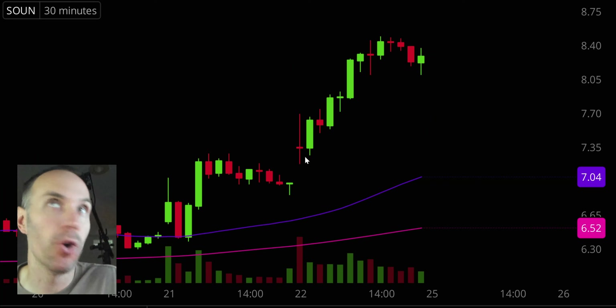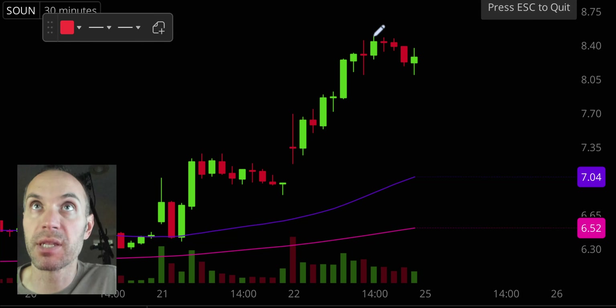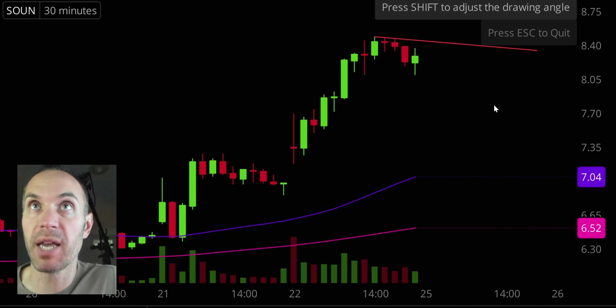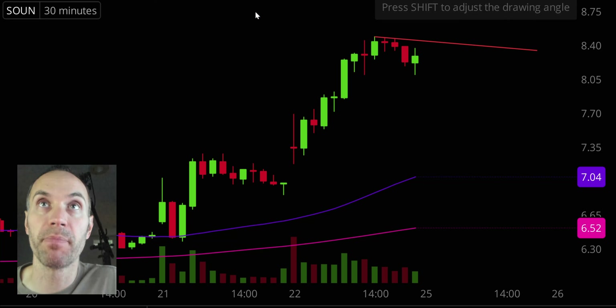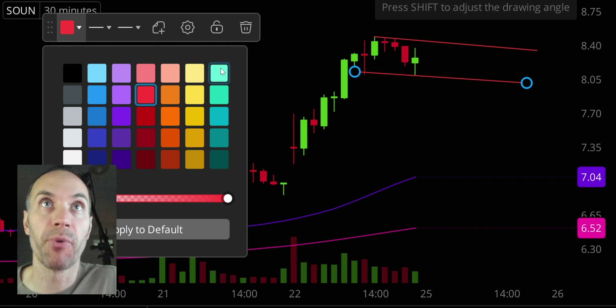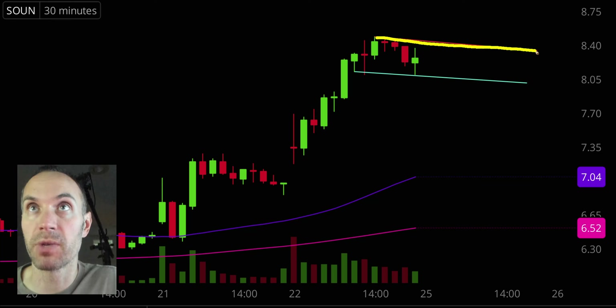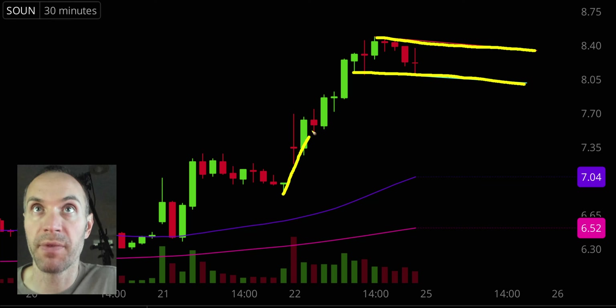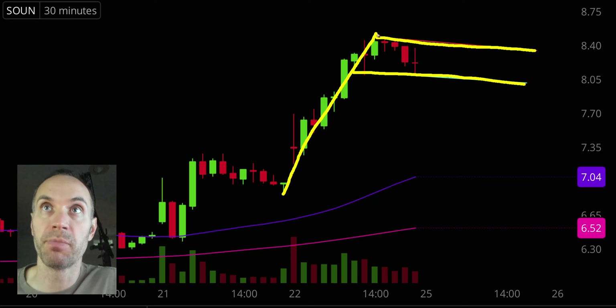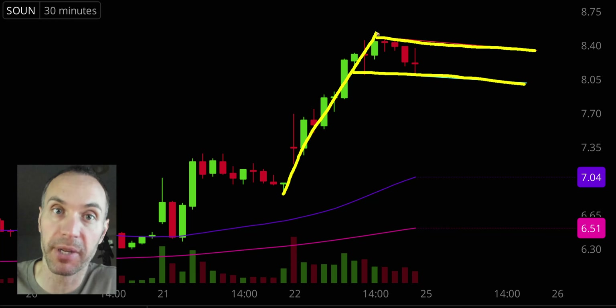Next one, SOUN. A nice bullish pattern has been constructed here. We have our resistance part of the pattern and the support part of the pattern. We have the big move up right here — this would be a bull flag pattern. It's really as straightforward as that. If you like this price range down around the $10 mark and you like bull flag patterns, here you go.